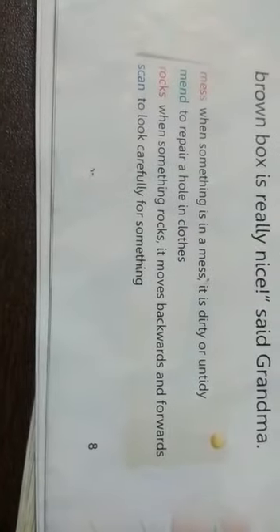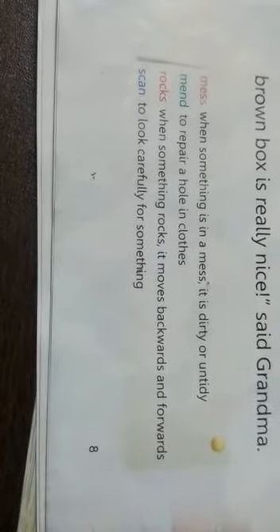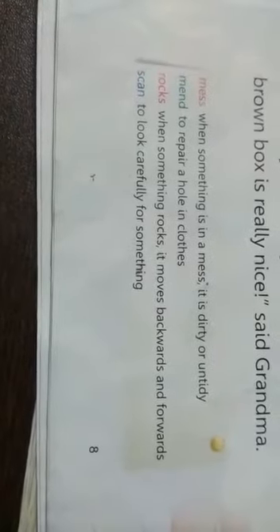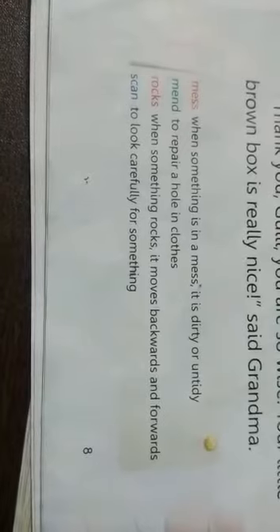Now today's homework: write and learn the meanings. Mess — when something is in a mess, it is dirty or untidy. Second: mend — to repair a hole in clothes. Third: rocks — when something rocks, it moves backwards and forwards. Fourth: scan — to look carefully for something.